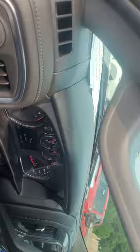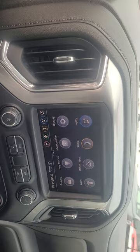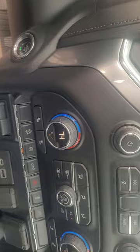Hope I'm not making you dizzy with my video — I'm not Steven Spielberg, but I try to do my best. There are the miles. There is the infotainment screen, so it does have Android Auto and Apple CarPlay. It does have dual climate control, heated seats, and a heated steering wheel. Voice activation.